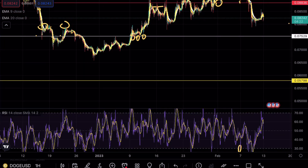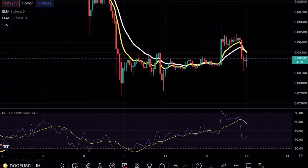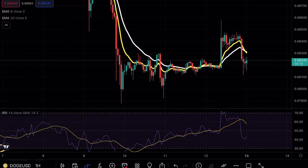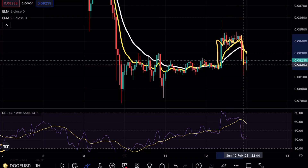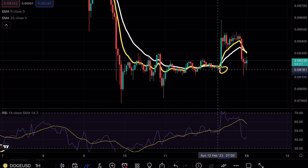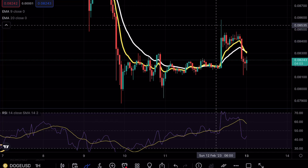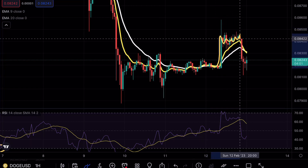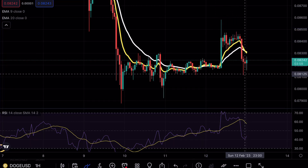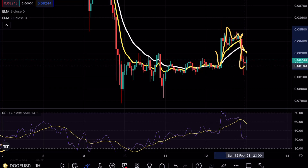On the hourly time frame, DOGE is consolidating right in between those exponential moving averages, but we actually managed to break below after a Bart formation played out. Bart formations are very important to keep in mind when trading lower time frames — they tend to have very manipulated wicks: no move to the downside, just a straight candlestick upward, then consolidation. Nine out of ten times that's a manipulation move, and you can look for a shorting position.